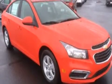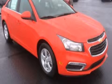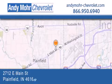Contact us today and schedule your opportunity to see this vehicle in person. Andy Moore Chevrolet is the place to find new Chevrolet cars, as well as pre-owned cars in Indianapolis.